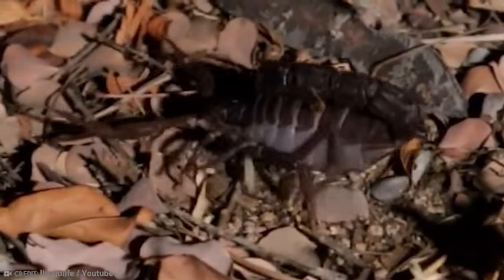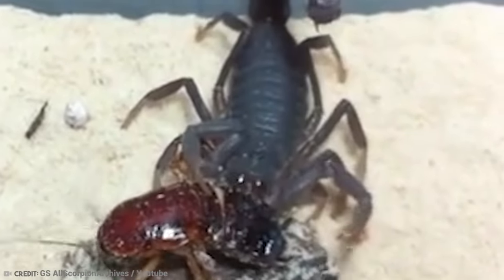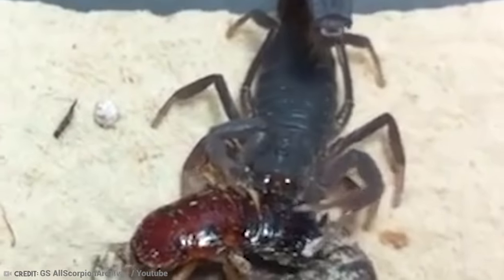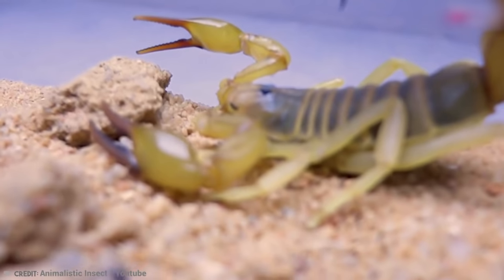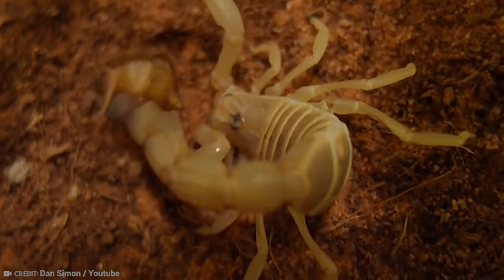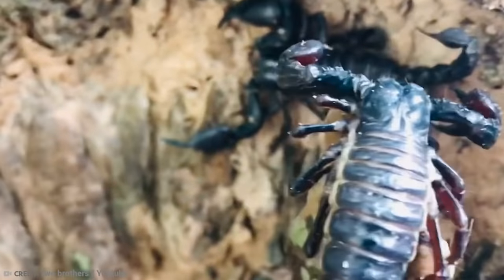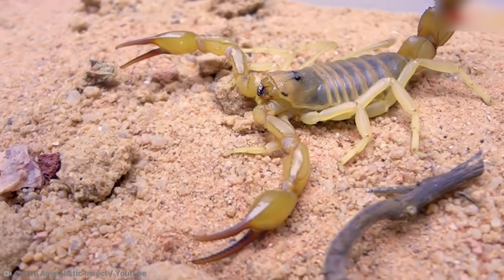Fortunately, they typically give you a warning sign before they launch their attack. They scrape their stinger across the ridges of their dorsal surface to create a sound — basically a warning alarm. The most common places to spot the fat-tailed scorpion are in South Africa, Zimbabwe, Botswana, Swaziland, and Mozambique. They typically live under rocks and logs and in sand and shrubs, since their bodies have adapted to such terrain with their strong claws and four short, stout legs.